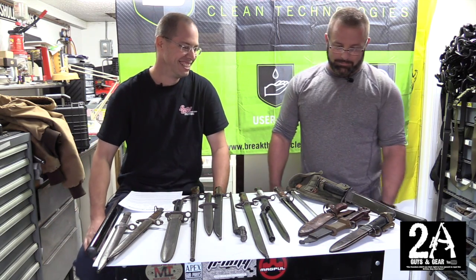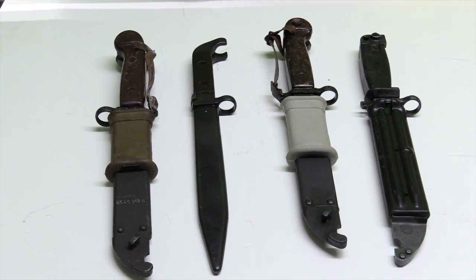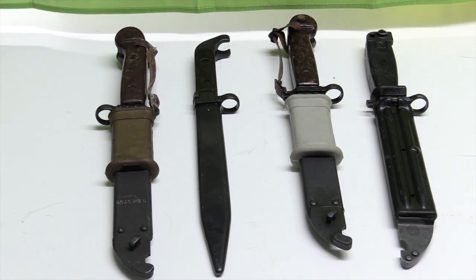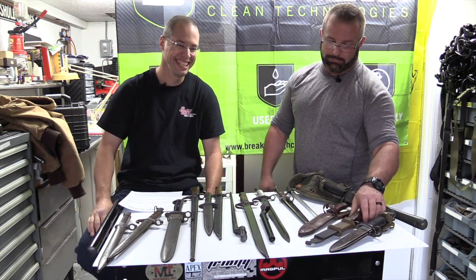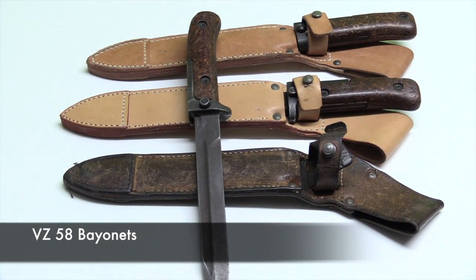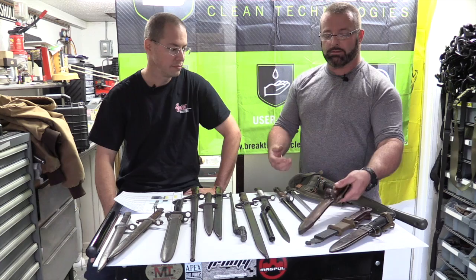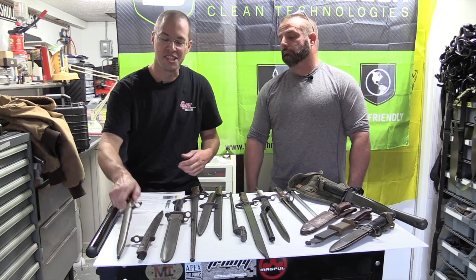Of course we have the typical AK bayonet - there's a million different versions of that. I have probably eight different models. I also have a VZ58 bayonet - these have gotten pretty popular, and I've even seen somebody's brought them over as new old stock: brand new sheaths, brand new bayonets.